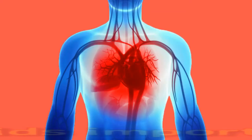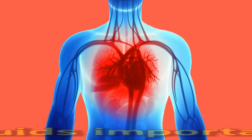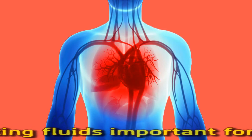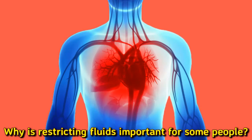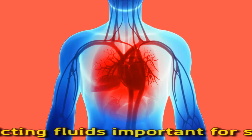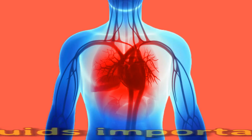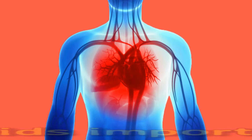Why is restricting fluids important for some people? A person with heart failure should reduce their fluid intake if a doctor recommends doing so. Not restricting fluid intake may result in a person developing swelling in the hands, feet, legs, abdomen, and veins in the neck, urinating frequently, and gaining weight. They may also experience shortness of breath, and serious complications such as kidney or liver damage due to fluid buildup, reduced blood flow, and fluid buildup in or around the lungs, as well as malnutrition since swelling in the abdomen can make it uncomfortable to eat.